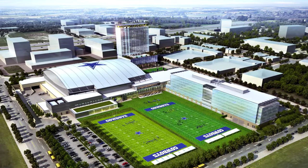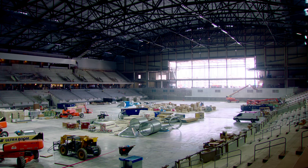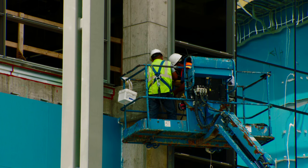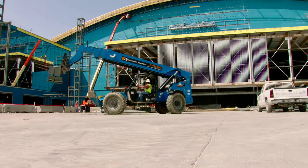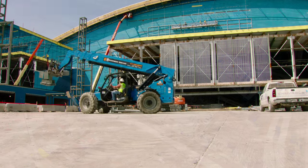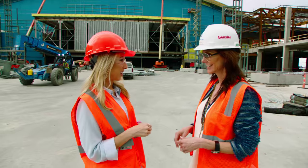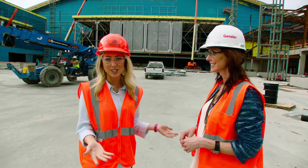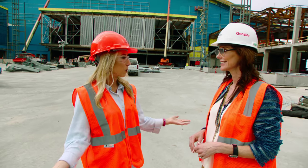Welcome to the latest tour of the Star in Frisco. The facility is set to open in June, but we're getting an inside look now at the latest developments and progress in Frisco. I cannot believe we are standing in the plaza at the Ford Center at the Star in Frisco. Charlotte Jones Anderson is joining us to give us an exclusive tour. Can you already see this plaza coming to life?